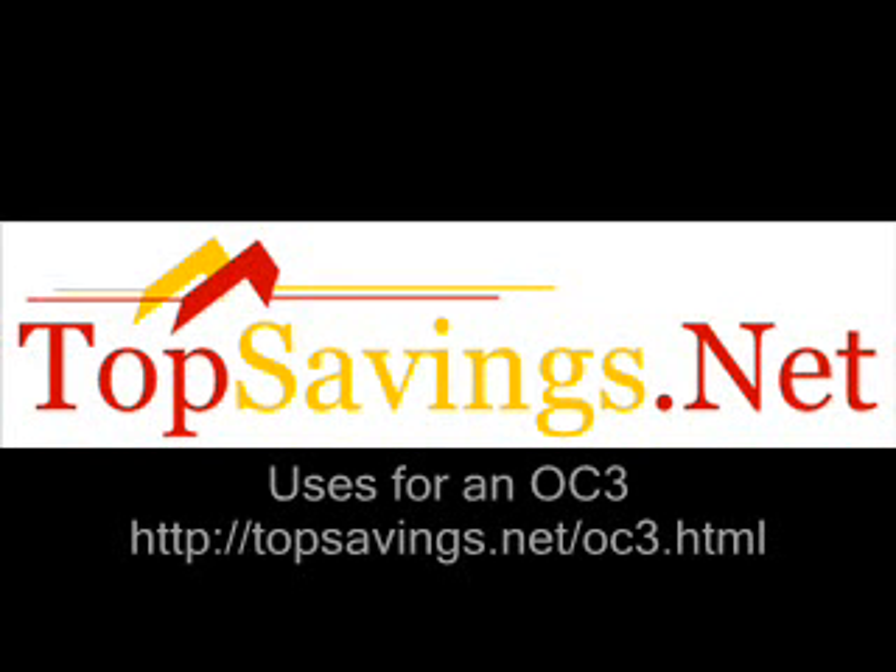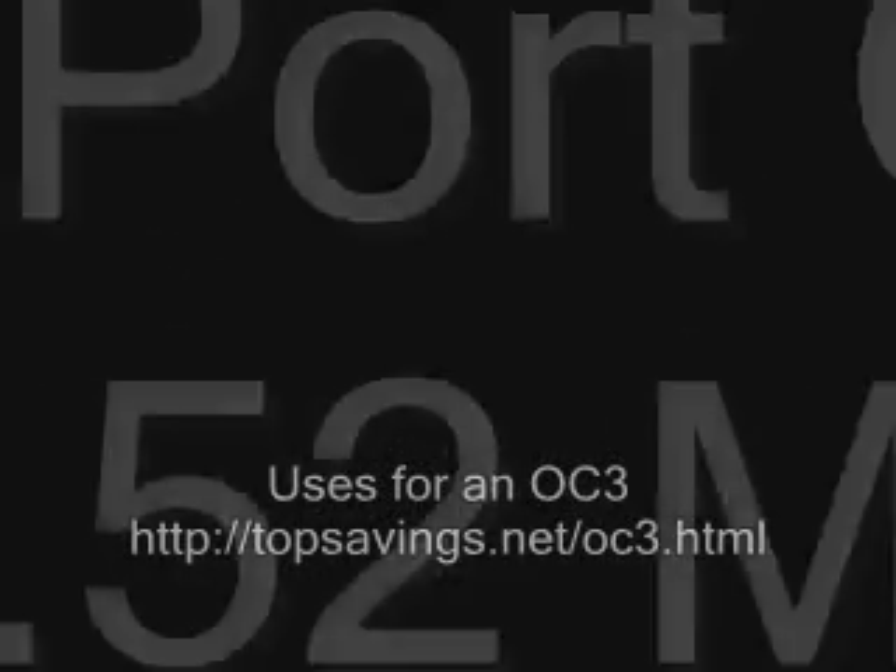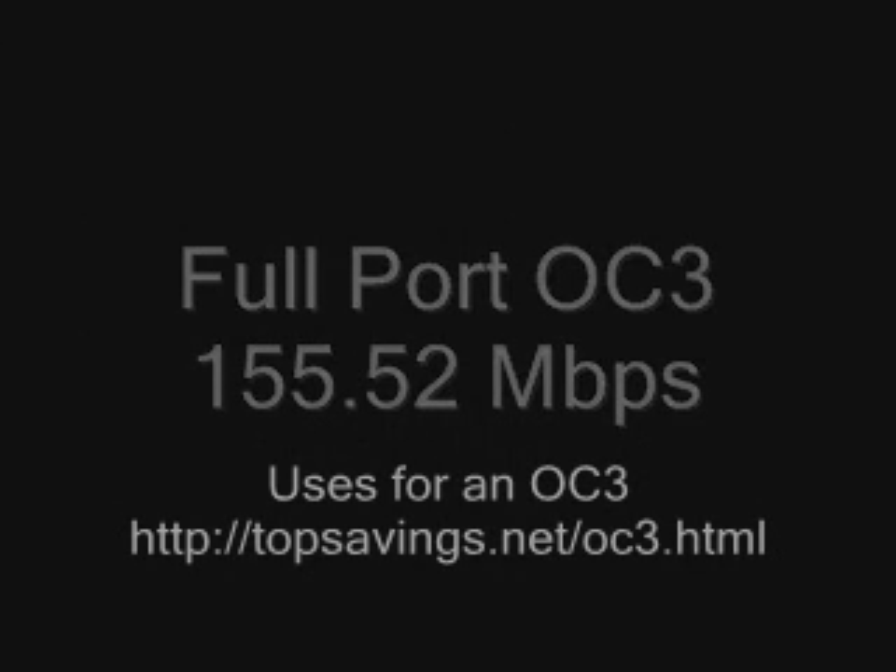Hello ladies and gentlemen, this is Aaron Siegel with TopSavings.net and today we're going to discuss uses for an OC3, otherwise known as Optical Carrier Level 3. An OC3 runs at 155 megabits per second, full port.